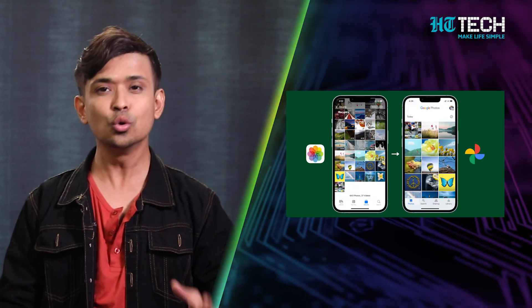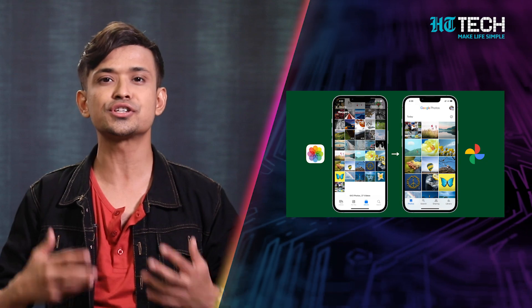Let me tell you the solution: Google Photos. And that's not all. Google Photos has so many more features and tricks that can take your photo experience to the next level. Let me show you how.